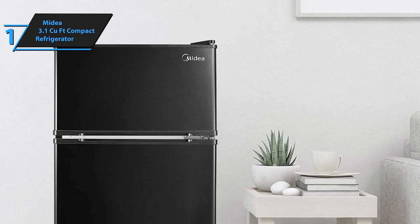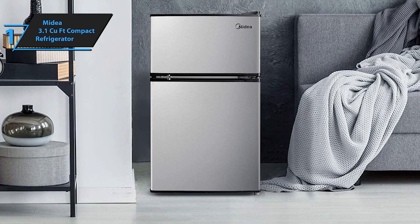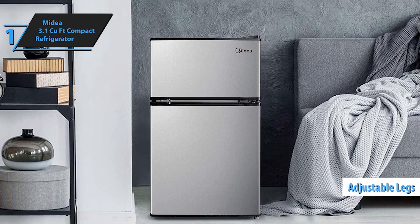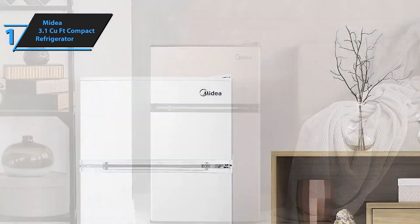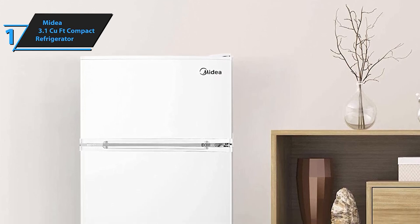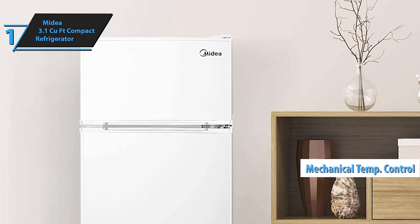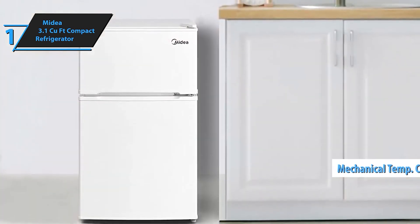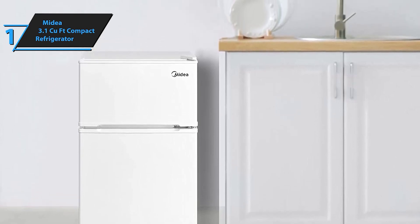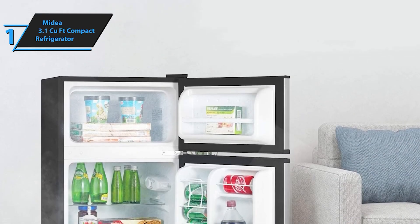The adjustable removable glass shelves provide customizable storage solutions, making it easy to organize your food and beverages. This mini fridge also includes a vegetable crisper drawer to keep your produce fresh and a reversible door that can be adjusted to open from either side. The built-in can dispenser and door shelves maximize space, ensuring that every inch of the refrigerator is utilized effectively. With its energy-efficient design and quiet operation, the Midea WHD-113FSS1 is not only practical but also environmentally friendly.